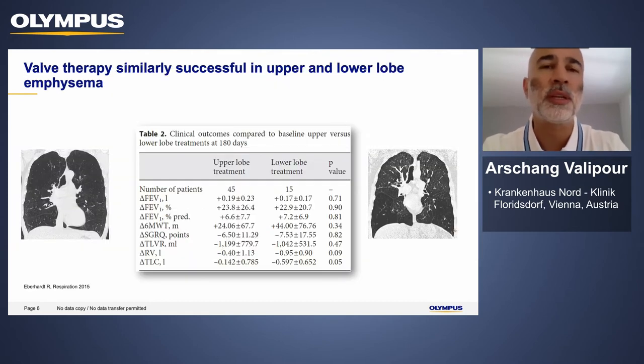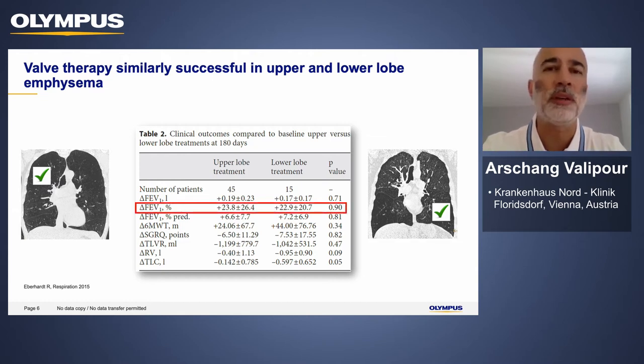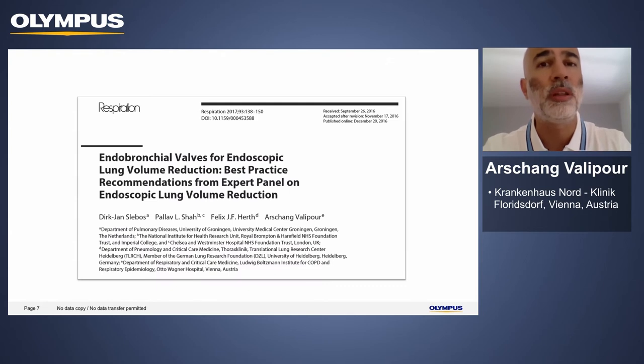Since this is a case-based discussion, I would like to discuss who is an ideal patient candidate and what are the potential outcomes of this treatment. In contrast to surgical reduction, endoscopic valve therapy can be offered for both patients with upper lobe and lower lobe emphysema. Data comparing outcomes in upper versus lower lobe treatment shows that the average improvement in FEV1 is almost equivalent — a big advantage compared to surgical treatment, which is most successful in upper lobe predominant emphysema only.